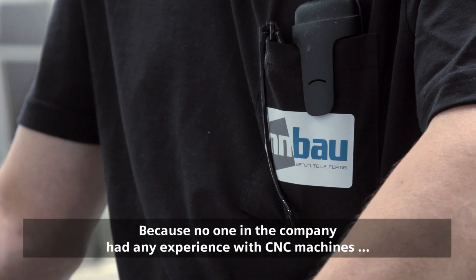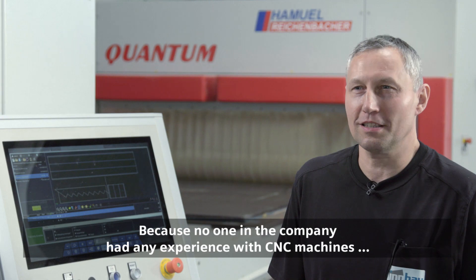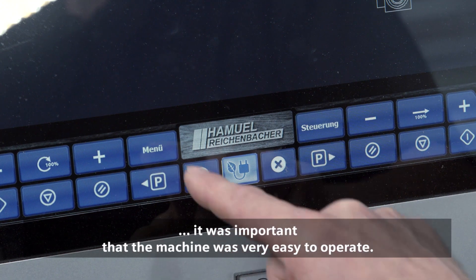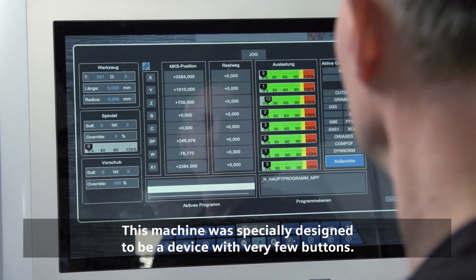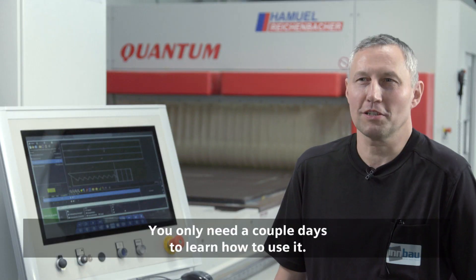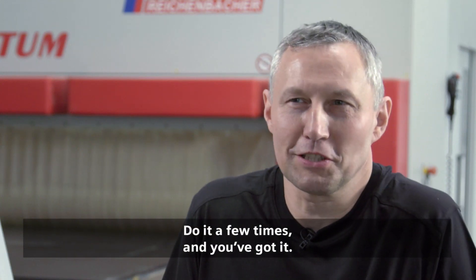Because no one in the company had any experience with CNC machines, it was important that the machine was very easy to operate. This machine was specially designed to be a device with very few buttons. You only need a couple of days to learn how to use it. Do it a few times and you've got it.